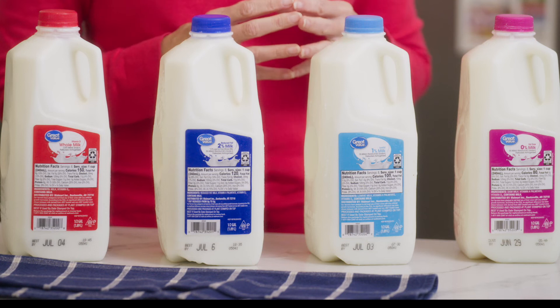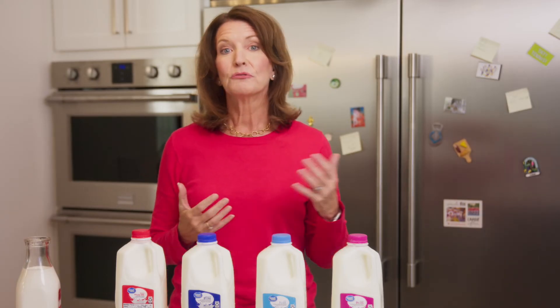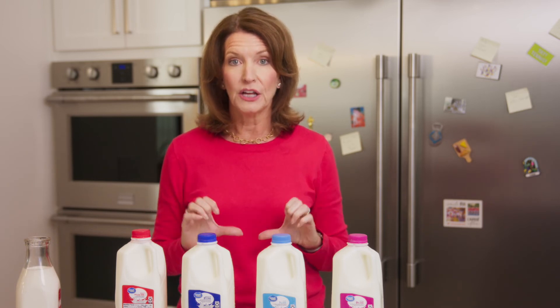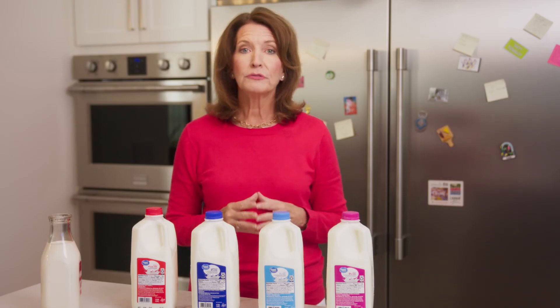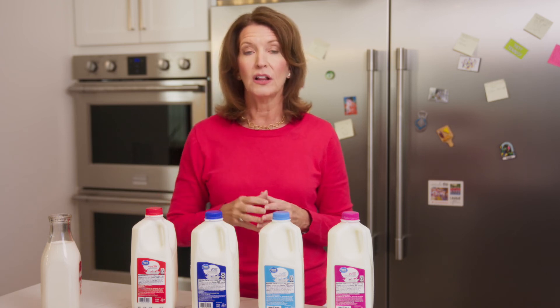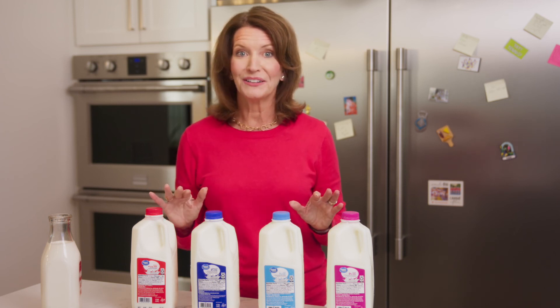Research suggests the fat in dairy foods may be more helpful than we thought. Recent research shows milk fat doesn't increase the risk of cardiovascular disease, but may actually lower it. This is likely due to the fact that milk has a whole package of nutrients, like protein, fat-soluble vitamins, and other nutrients. Furthermore, a recent meta-analysis concluded that drinking milk may lower cholesterol and the risk of cardiovascular disease compared to people who don't drink milk at all.